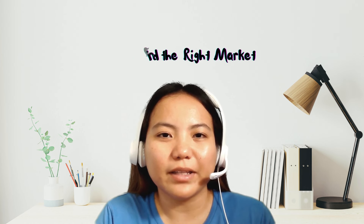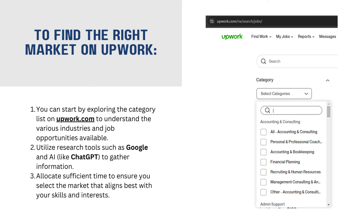Number 3, find the right market. Sobrang daming trabaho na pwedeng gawin sa Upwork at sobrang taas din ang competition. Kaya kailangan mong mag-focus ano yung gusto mong maging trabaho sa Upwork, ano yung papasukin mong industry. Mag-research ka at piliin mo ano yung fit sa'yo. Ano yung mga trabaho na alam mong mag-e-excel ka?